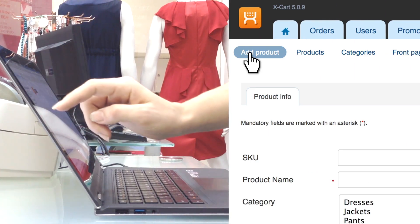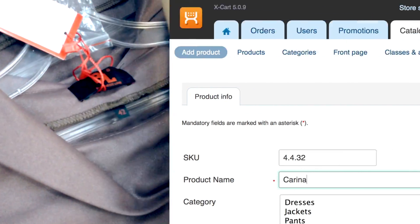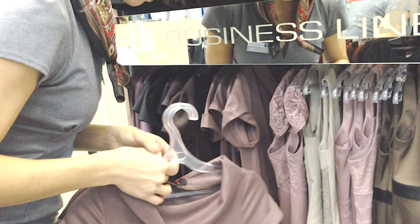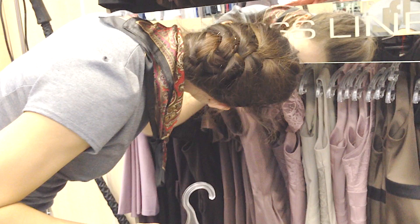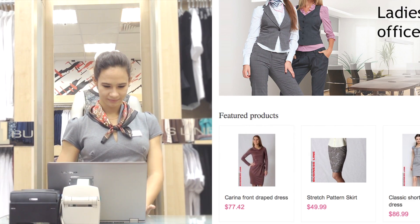You can update inventory and product properties by utilizing a barcode scanner that finds products instantly. Got a new product? Add it to the database and decide if it should be available on your online storefront or if you want to sell it in your retail store only.